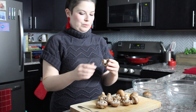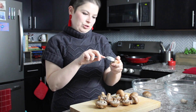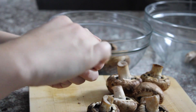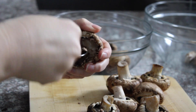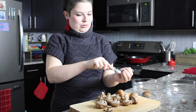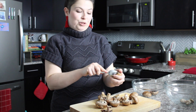To prep these mushrooms I'm going to remove the stem by twisting it, then use a spoon to clean out the inside of the cap. I'm removing the gills — that's what those are called — and just cleaning up the edge of the cap a little bit to make it more concave so there's more room for the filling. And don't throw away the stems because you're going to chop them up and put them in your filling later.